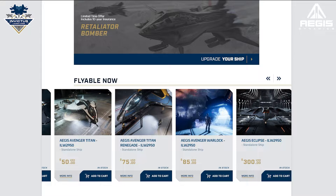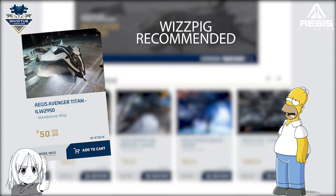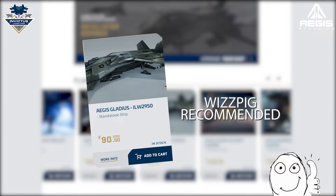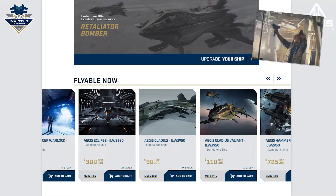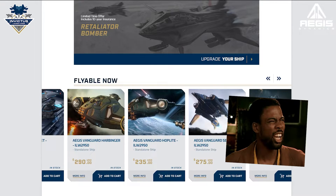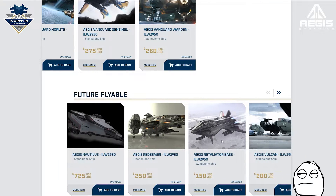Anyway, Wizpig's top picks for the Aegis sale are the Humble Avenger Titan Penguin, which makes for a really decent first upgrade, and the Gladius, which is just a hoot to fly and comes with added pew-pew. The Vanguards are good fun too, but nobody needs a Hammerhead right now. The other stuff is due for around 2026-ish.